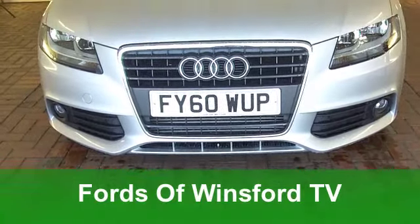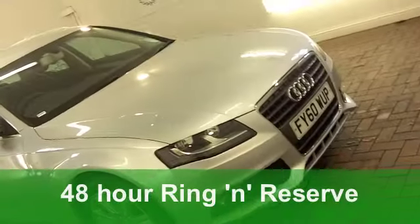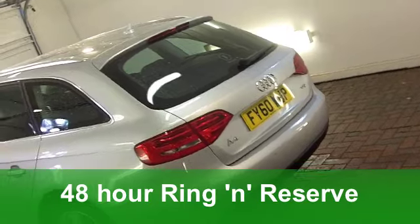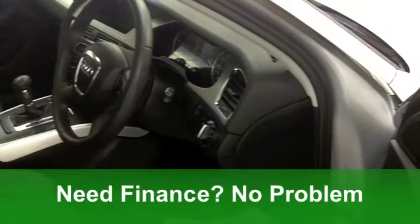Well, it has to be said the Audi A4 really is a decent car. It gives you a great driving experience, you get plenty of room, and running costs are pretty good. This one in sparkling metallic silver really does tick the right boxes.